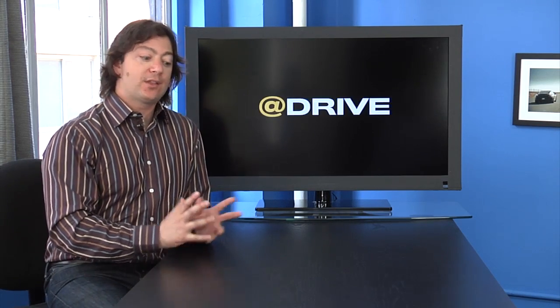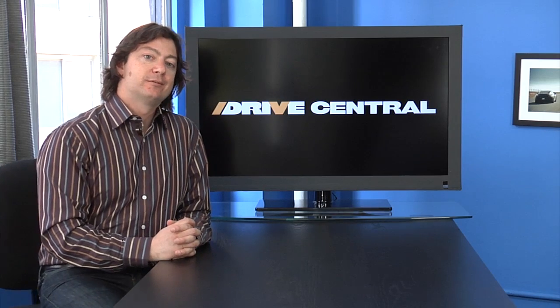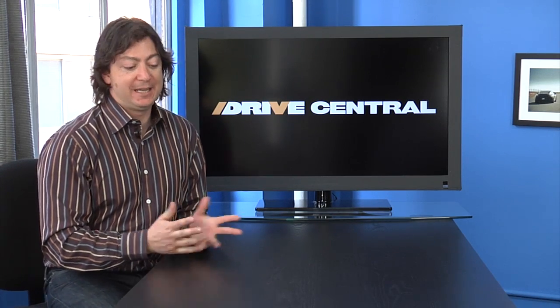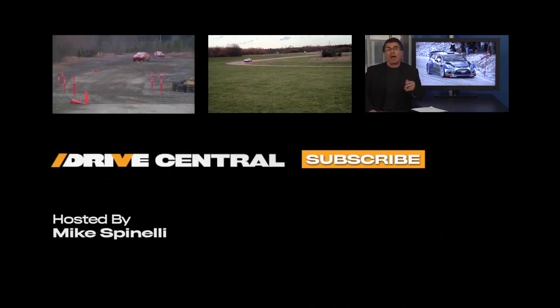Otherwise, that's it for Drive Central. I will see you next week. Don't forget to hit us up on at Drive on Twitter so we can ask you stuff, and you can ask us stuff. And we can have a Kumbaya moment. See ya, we'll see you next week. Bye.